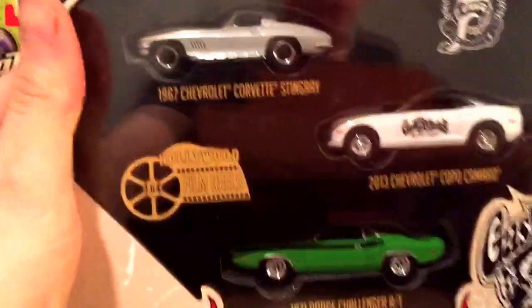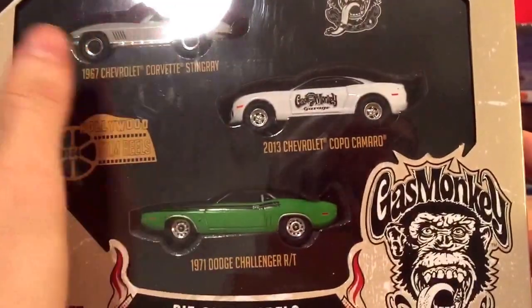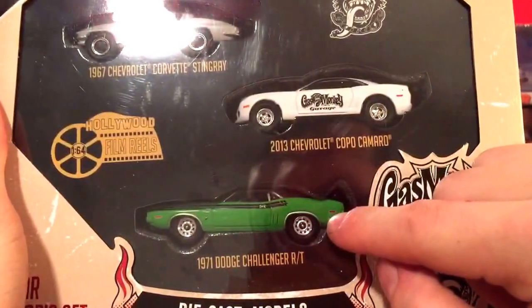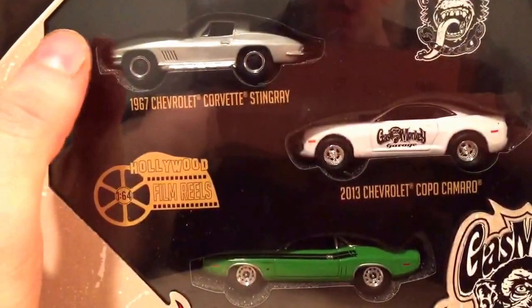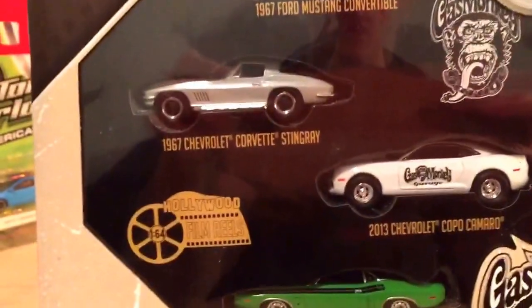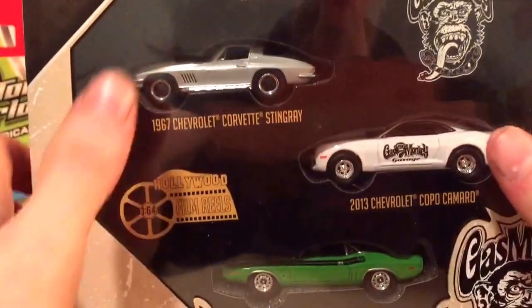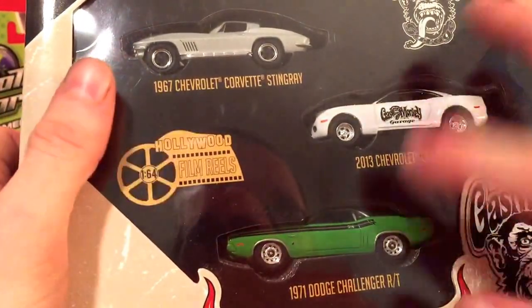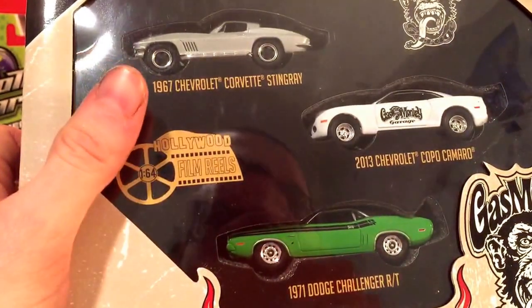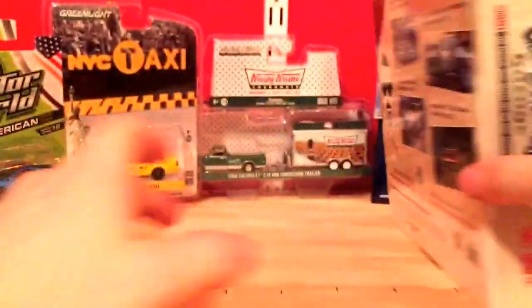Actually, the last Greenlight set I got is a film reel — the Gas Monkey film reel. There are four cars in here: a '71 Charger R/T, a Yenko Camaro, a Stingray, and up top is a Ford Mustang convertible. I believe you can get all these cars separately and the film reel just comes with all of them. I've never actually owned a film reel before.